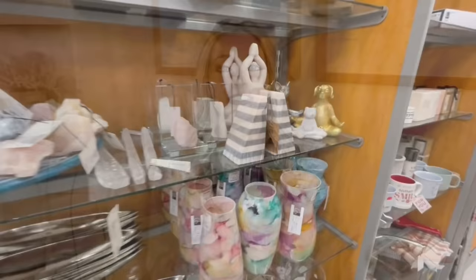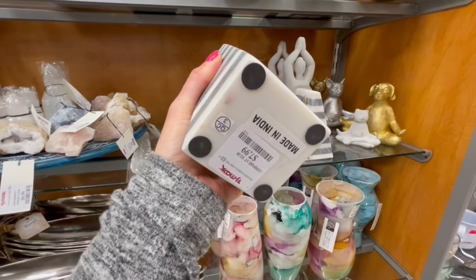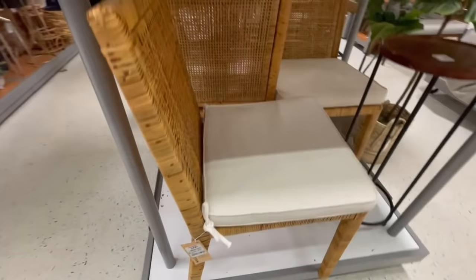Hey everyone, it's Jenna, welcome back to my channel. In today's video we are going to be heading out to TJ Maxx and I'm going to take you guys through the store and show you some of the things that I personally look for to make my home look and feel expensive. You'll see a lot of these items parallel high-end designer pieces and you can get them for a fraction of the price. We'll go there, check it out, then come back home and I'll show you everything I bought and how I style it in my space.